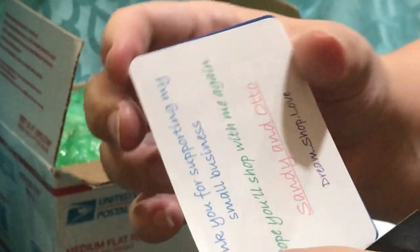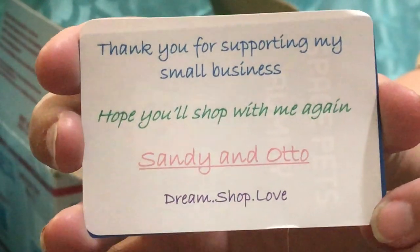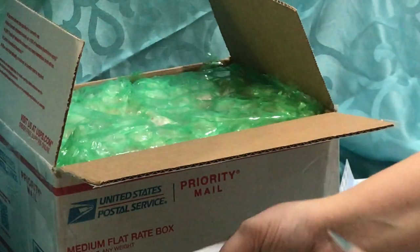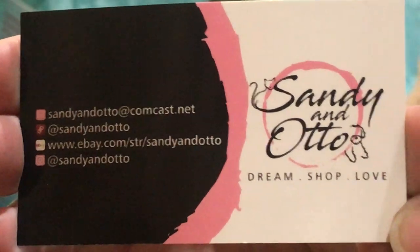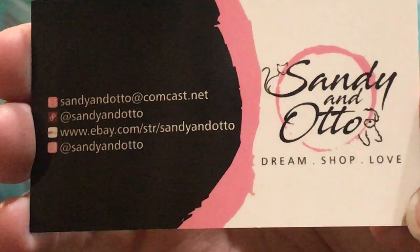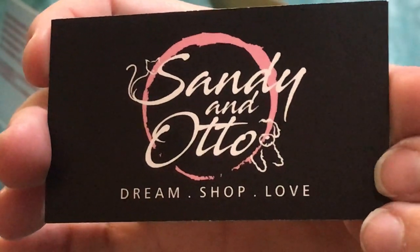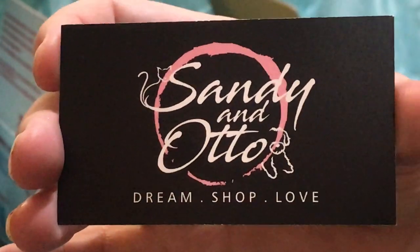And then this is just a cute little package topper card where she puts her information. Her logo is Dream Shop Love, and this one has her information on it. You can find her on YouTube, eBay, even Instagram, and Poshmark. So Sandy and Otto — the cat's name is Sandy and the dog's name is Otto.